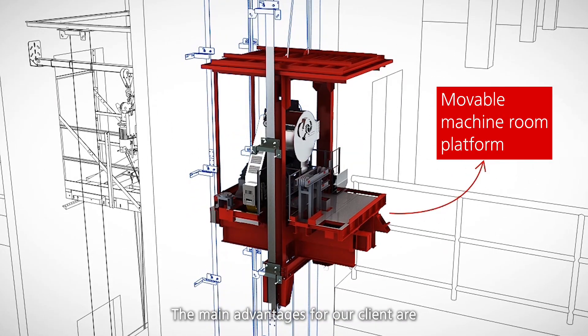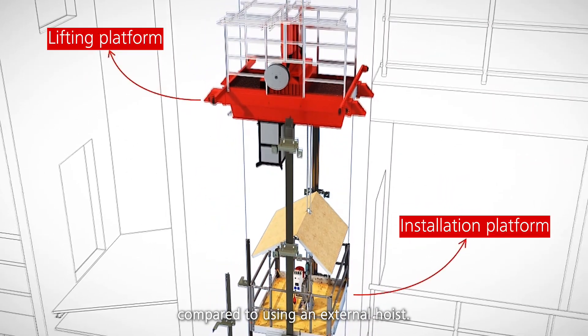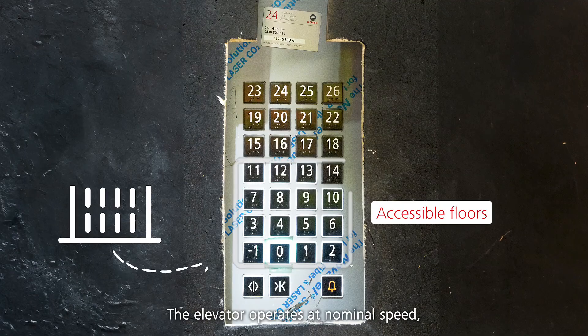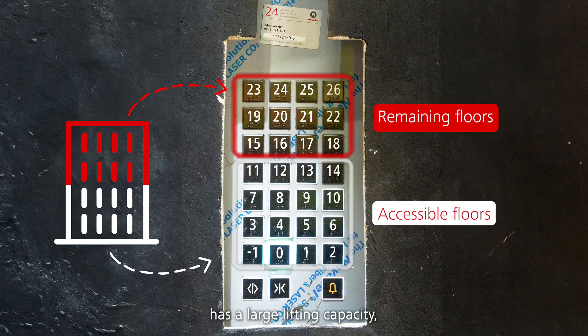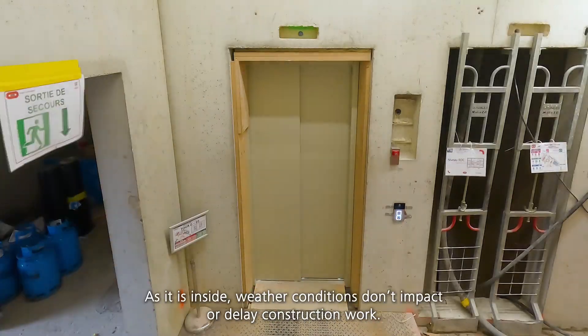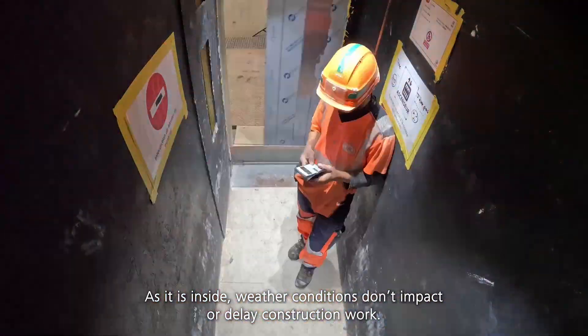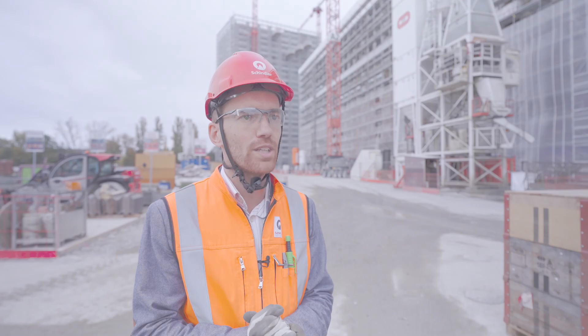The main advantages for our client are the logistical benefits and the time savings, compared to using an external hoist. The elevator operates at nominal speed, has a large lifting capacity, and improves the comfort of the workers as it is inside — weather conditions don't impact or delay construction work. The key solution for our region is the Schindler Climblift.